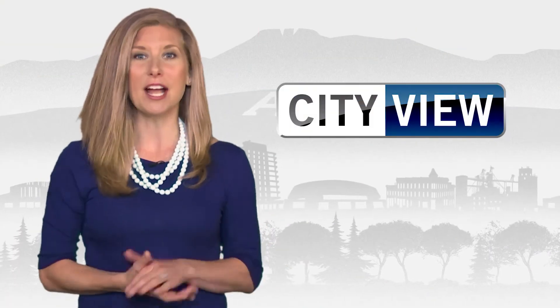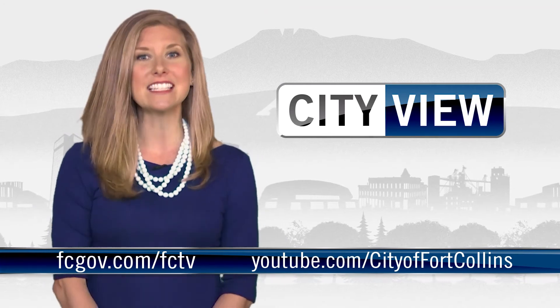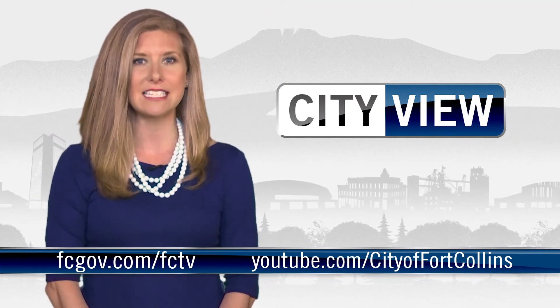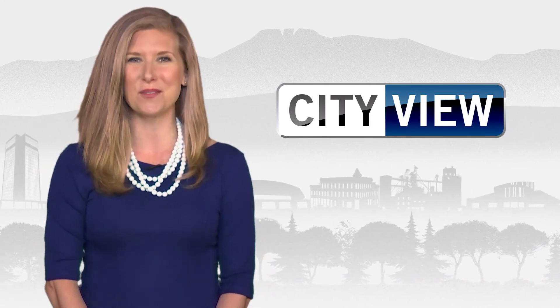That's today's show. Check back July 10th for our next episode. You can catch up on previous episodes at fcgov.com slash fctv or on our YouTube channel. I'm Jill Marks. Thanks for watching CityView.